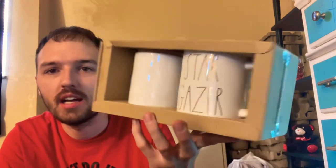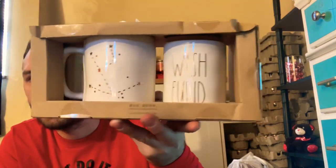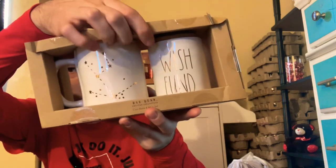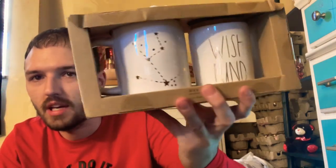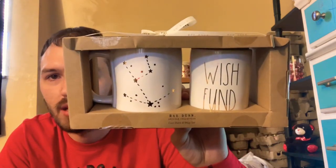In the next bag, I've been wanting this for a while but waited for the best clearance price. It's a Rae Dunn mug that says 'Stargazer' with stars and constellations on one side, and on the other side it's a piggy bank that says 'Wish Fund' with a little corkscrew top. I wanted to use it as my piggy bank. I found it for $6.50 — originally $19.99 — so that's a fantastic price.